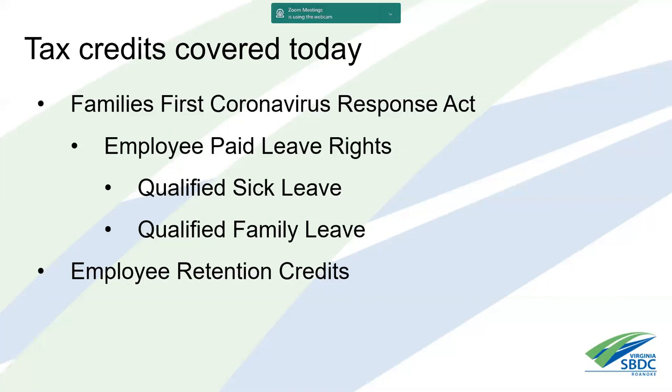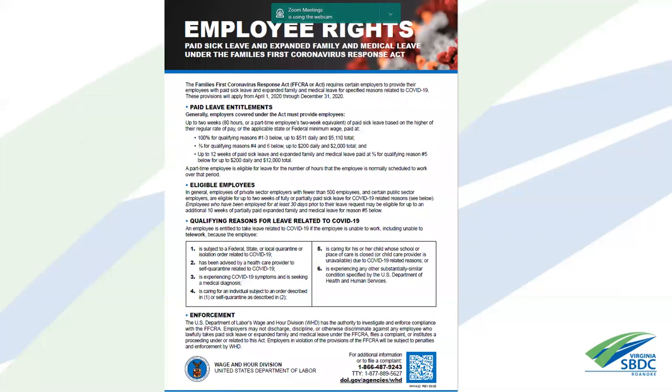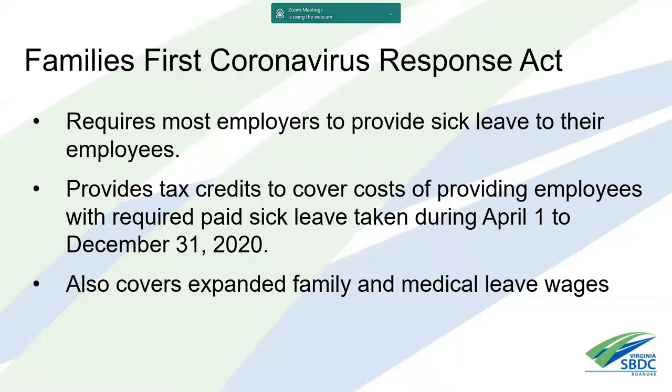If you have one or more employees, you need to make sure this poster — available through the Department of Labor's website — is posted in your facility. If you have employees who work at home and come in from time to time, you may want to send them a copy so they know they've received the information.